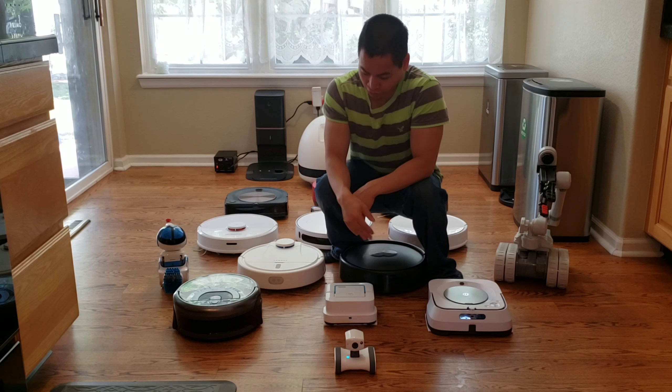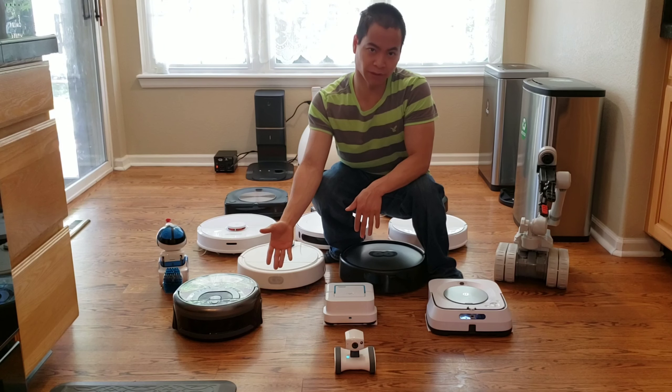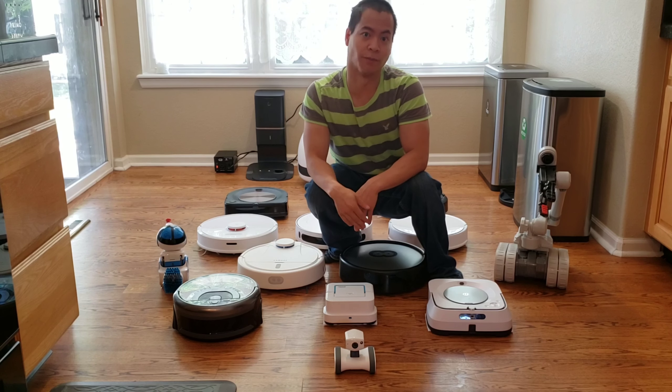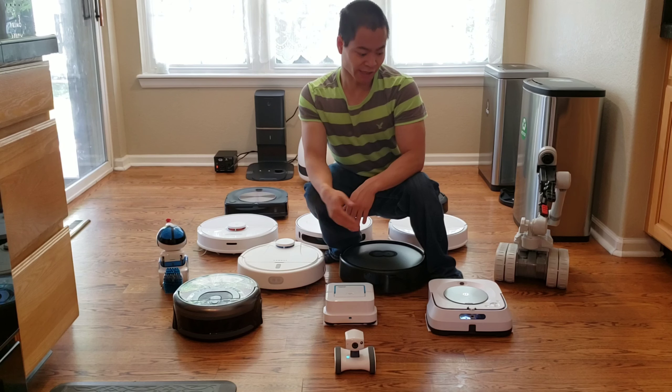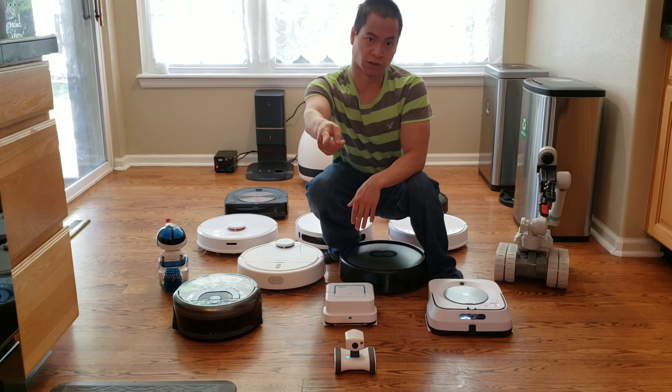Oh no! What am I going to do? Look at all these robots I have here. One of these days they're going to all gang up on me and kill me in my sleep. It's probably due to Skyman. Anyway, welcome. My name is Nathan and this is Robot Masters. Today I'm going to show you my entire collection of robots I use for this channel.